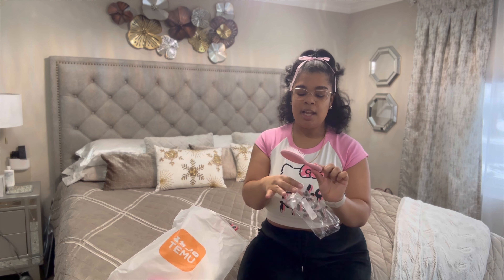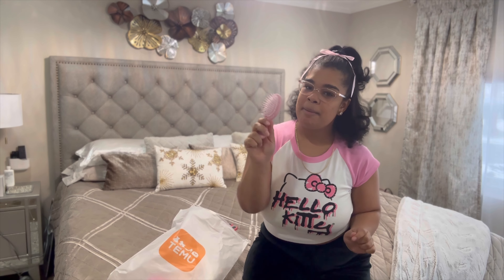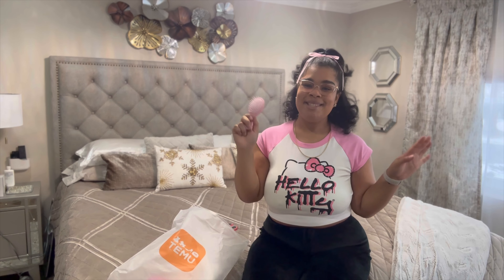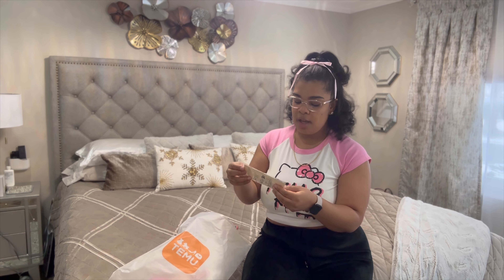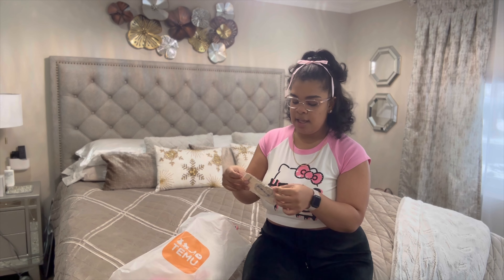I got this cute little viral brush I've been seeing all over. It's so cute, I can just keep it in my purse — it's pink, it matches, I'm obsessed. 10 out of 10, super cute. I also got this diamond chain necklace — this is cute too.